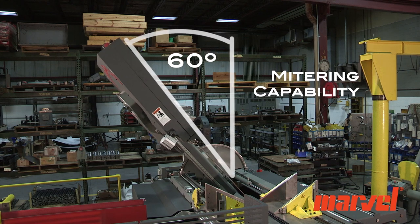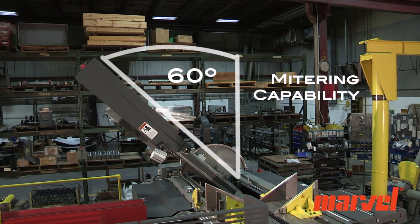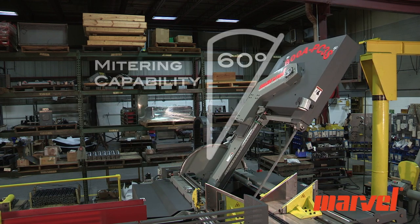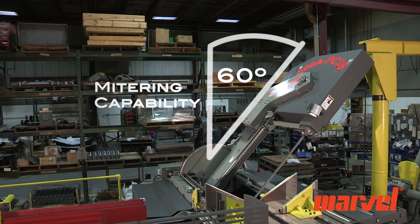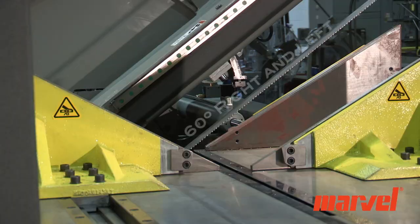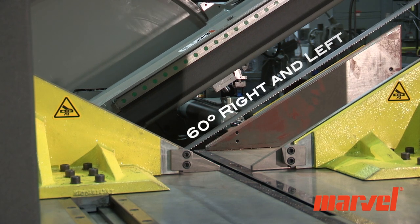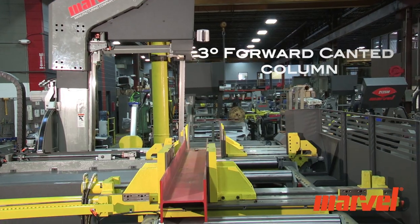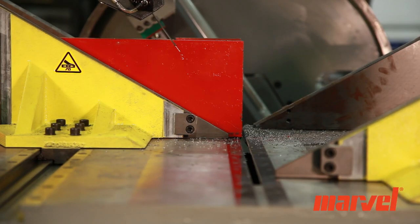Marvel's 800A PC3S60 has the ability to miter 60 degrees both left and right. An important aspect of this machine is its 3-degree forward canted column, which helps to reduce cutting times on structural shapes and extend blade life.